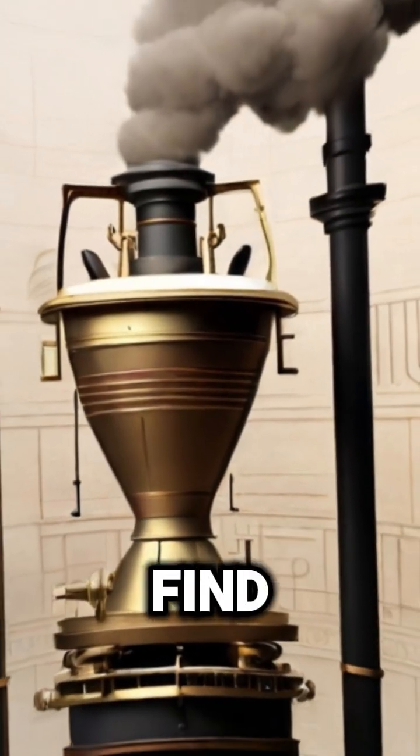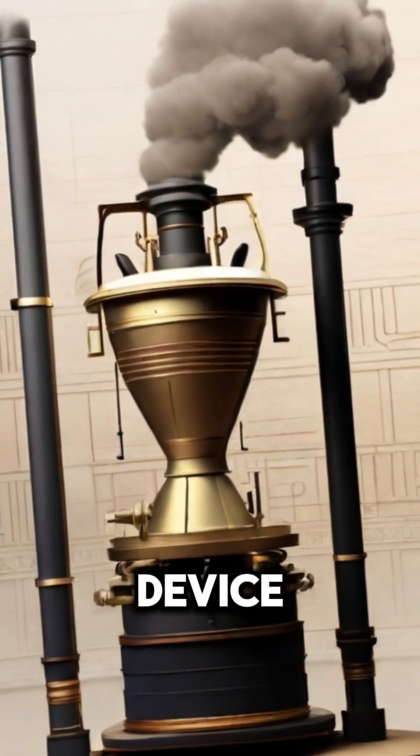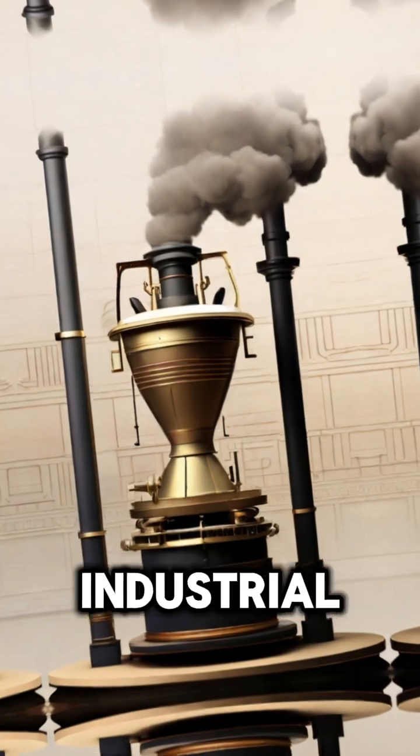In ancient Alexandria, we find Hero of Alexandria's Aeolipyle, an early example of a steam engine. This device demonstrated the principles of steam power, which wouldn't be fully harnessed until the Industrial Revolution.